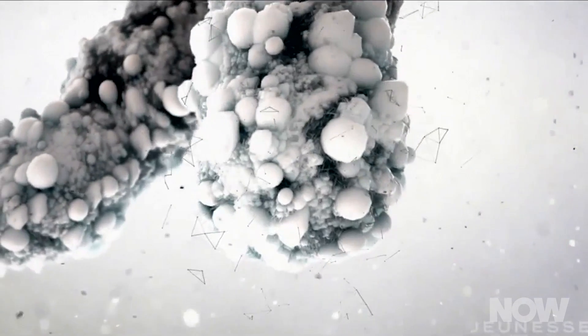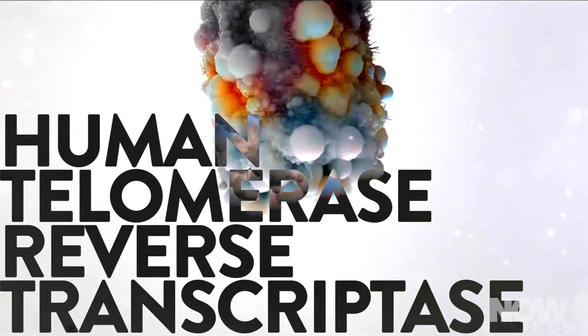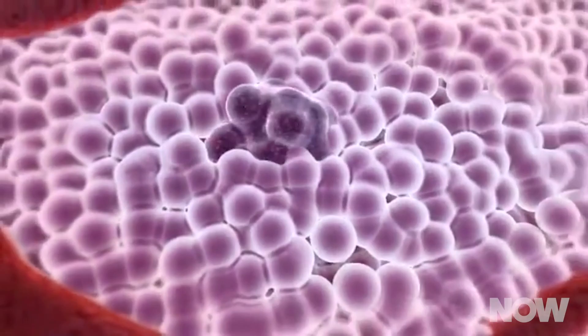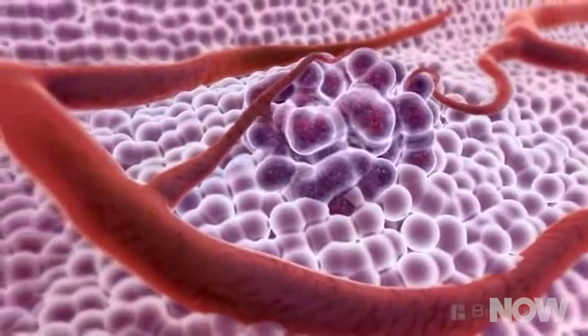The UK doctors used a piece of protein from an enzyme called human telomerase reverse transcriptase, or HTERT. This enzyme is what allows cancer cells to divide. If all works as it should, the vaccine will teach immune systems to target cells with this enzyme, leaving others untouched.